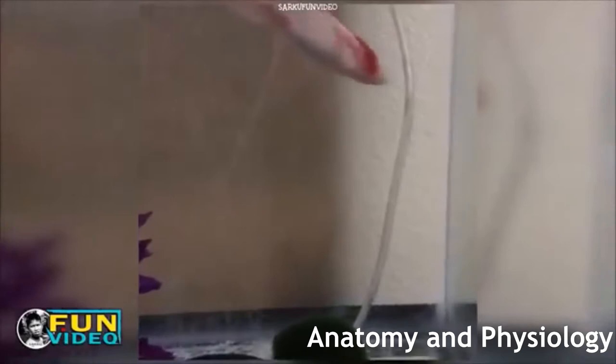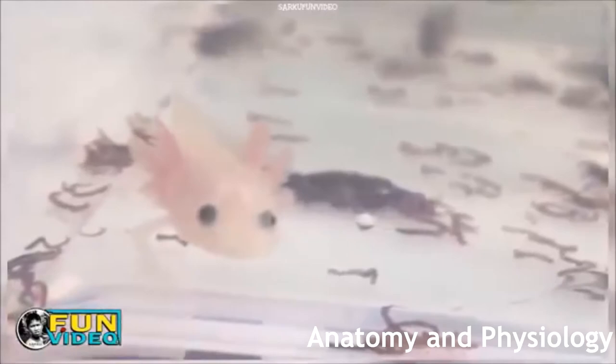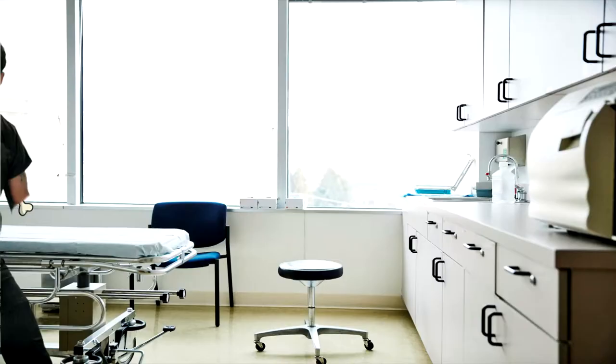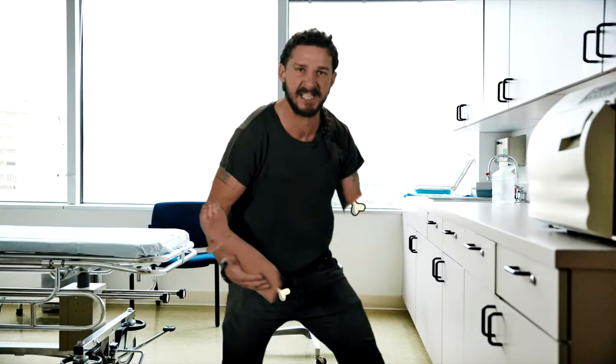Scientists are currently studying the axolotl for its regenerative and anti-cancer abilities, to see if they could serve any purpose in human limb regeneration and maybe even a cure for cancer. If their research pays off, maybe in the future, losing a limb might only be as big a deal as breaking a bone. [Skit] 'Hey doctor, I kinda cut my arm off with a chainsaw like an hour ago. Can you give me a treatment so I can get it back?' 'Yeah sure, it should heal in about three weeks. No biggie.' 'Thanks doc.'